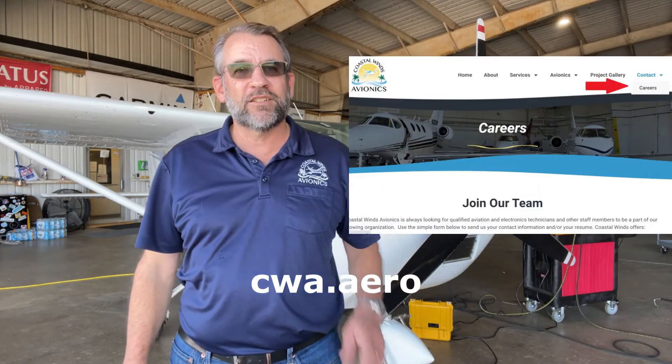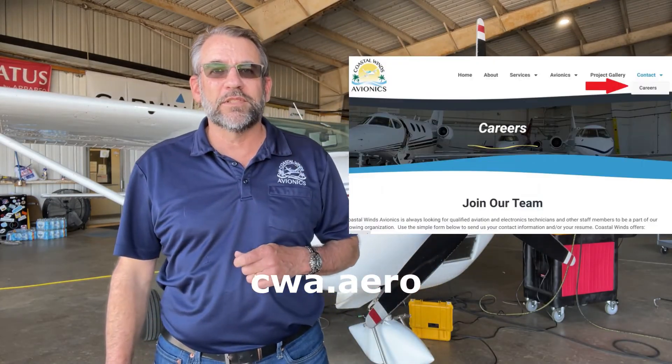And you'd have a hard time finding a better group to work with. You ready for a change? Then don't wait. Visit CWA.aero and click on the careers page under the contact tab. There you can apply and upload a resume if you have one. Thank you for the time you spent with us today. If you have a friend that might be interested in this opportunity, share this video with them. We look forward to talking to you about your future very soon.